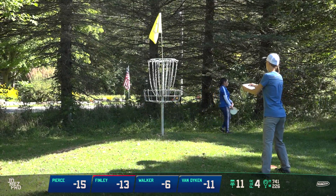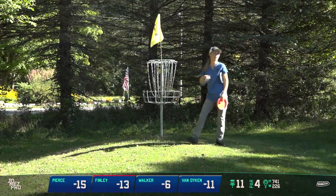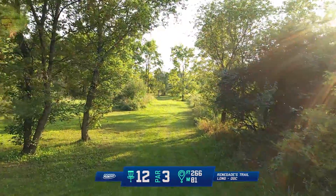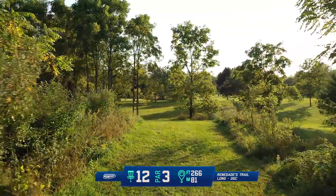Holly with the rare bogey. I think she's been bogey-free out here today. She's in the hunt, and if there's one person in the FPO field that wants a win, it is Holly Finley. That girl is a fierce competitor, out for blood.